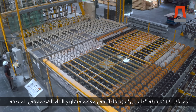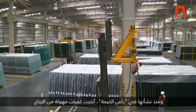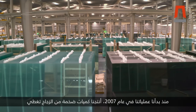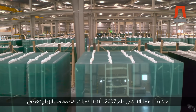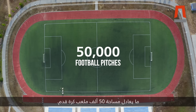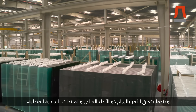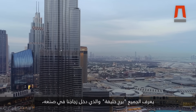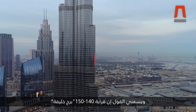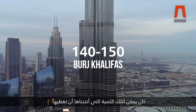Guardian has been involved in most of the major construction projects in the region. Since setting up in Ras Al Khaima, it has produced eye-watering amounts of glass. Since we started our operations here in 2007, we have produced as much glass as to cover 50,000 football pitches. And when it comes to high-performance coated glass, well, everybody knows the Burj Khalifa, which is made with our glass. Approximately 140 to 150 Burj Khalifas could have been glazed with that amount of glass.